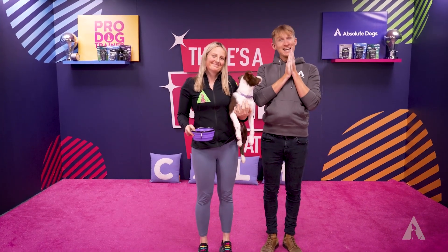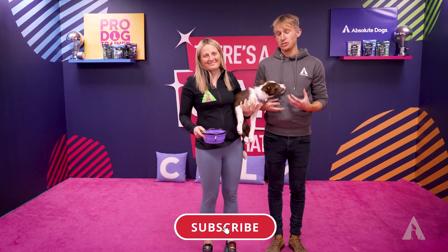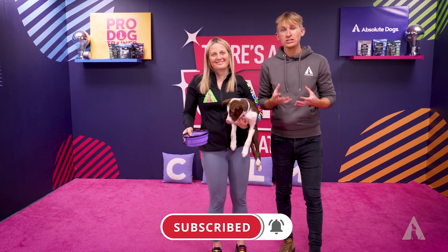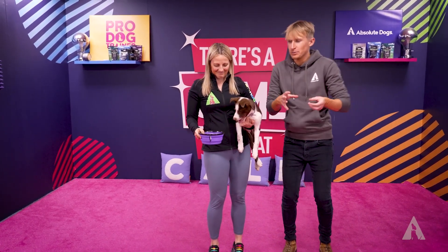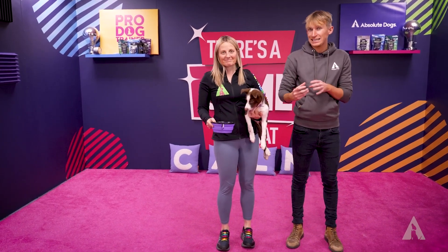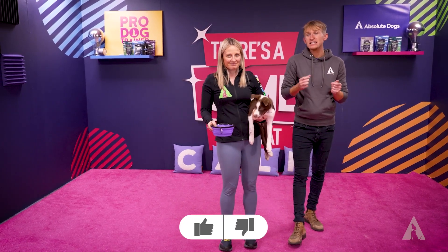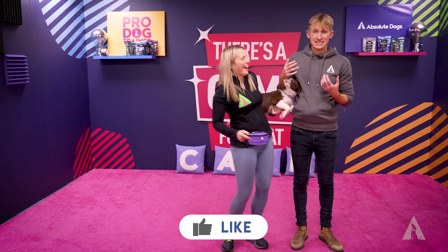Hey YouTube, so in today's episode we are going to be talking about how you reward your dog. There are so many things we can do to reward our dogs, and we sometimes get a little bit stuck to one of them — we get a little bit dependent on the food or dependent on the tennis ball. It's important to teach your dog the value of enjoying both and switching between experiences.